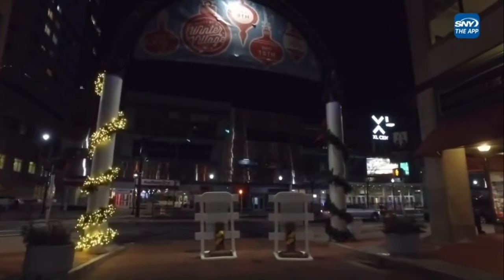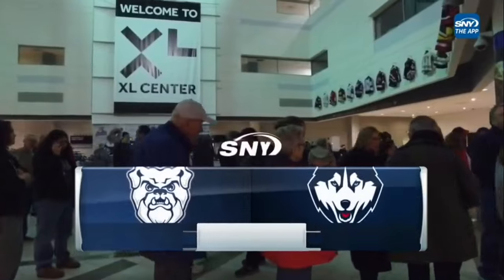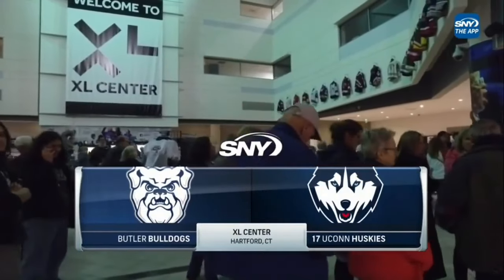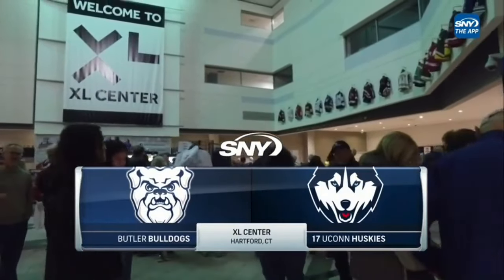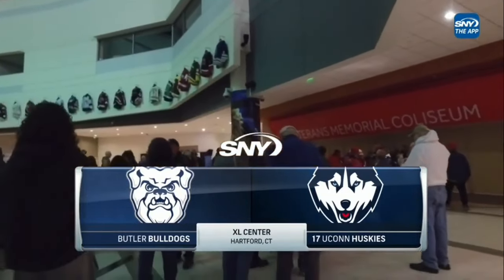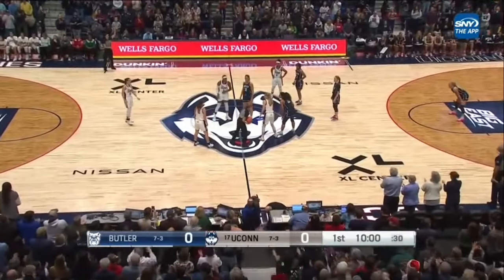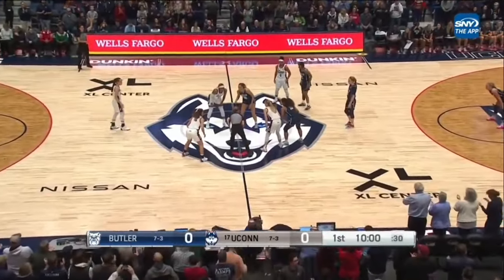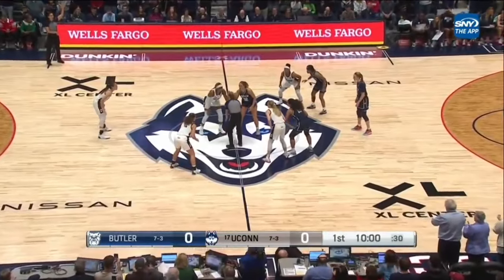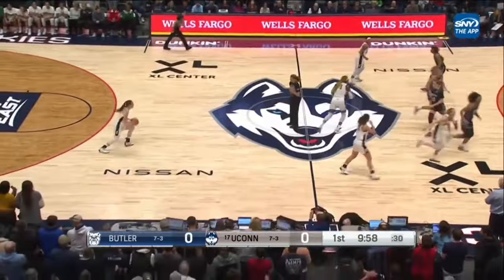The familiar corner of Trumbull and Asylum in downtown Hartford, where fans are filing into the XL Center to see the first Big East Conference game of the season for UConn Women's Basketball. It's UConn taking on the Butler Bulldogs, live on SNY, with Butler coming in with a record of 7-3 in their conference opener as well. UConn in the home whites, Butler in their road blues, and they're underway in downtown Hartford.